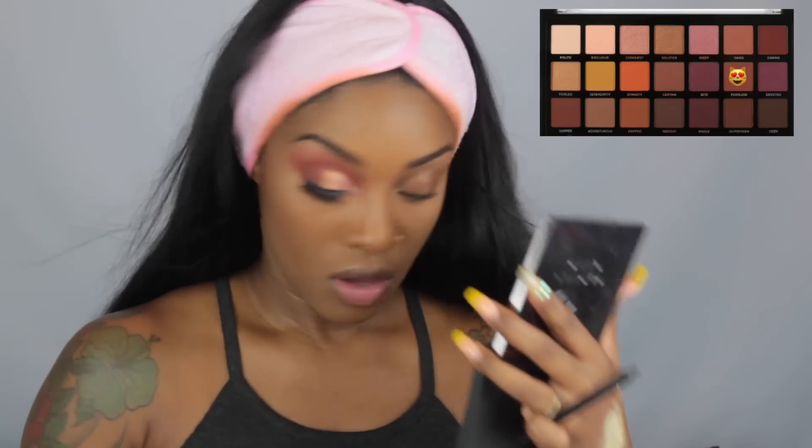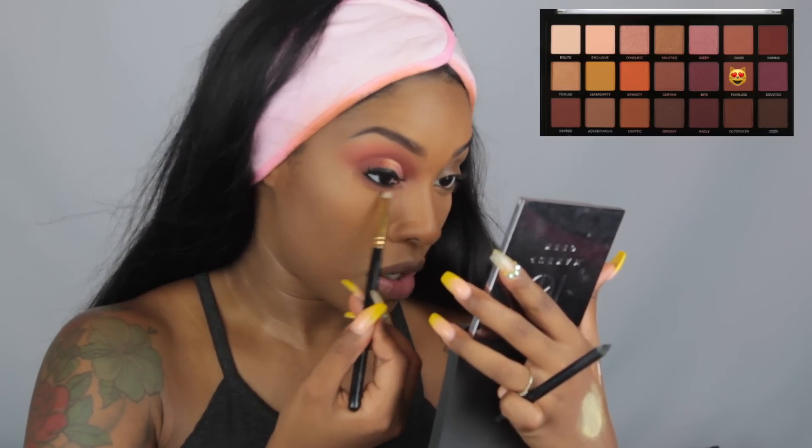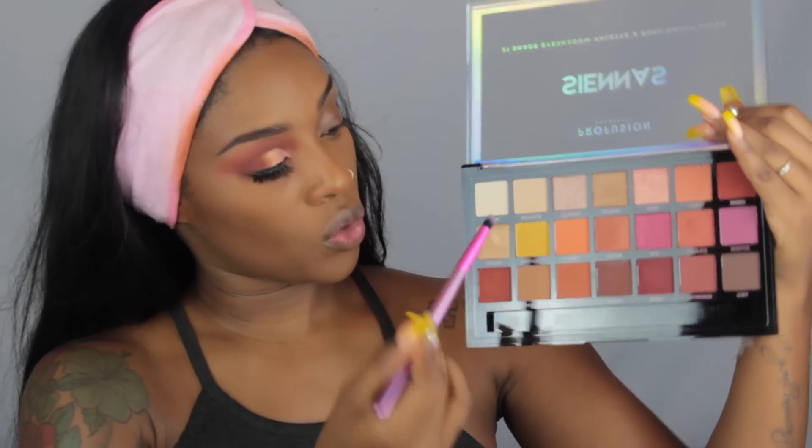The real test for me was going under my waterline because the P Louise base is not there, so the pigment has to show up on its own — and honey, it did! I'm going to go in with Fearless just to blend underneath. For inner corner highlight, I'm going to use the shade Tickled — it was calling my name. I'm also blending in the shade Conquest on top. They're all at the party — both eyes are on and they look super bomb!